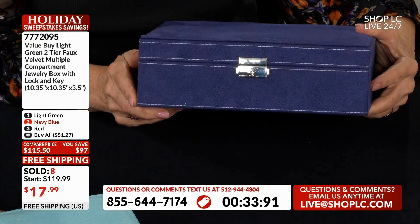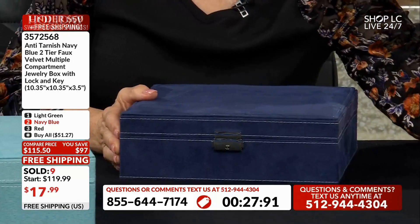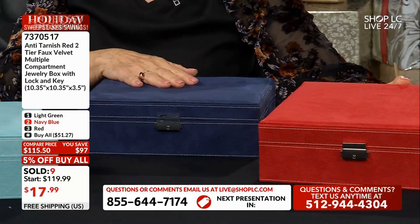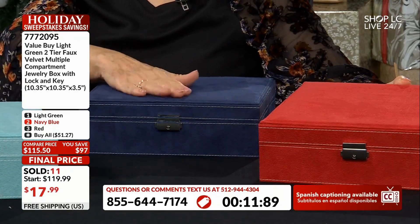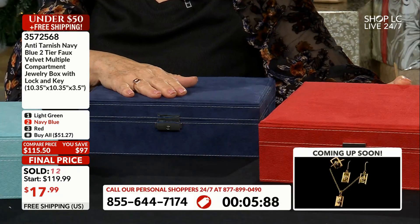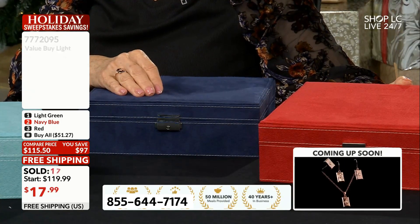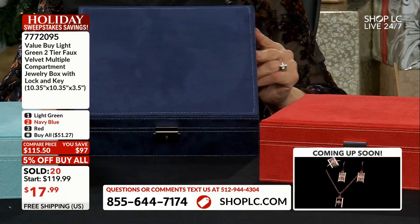How about the gift of storage — putting their jewelry in an organized way? This is a beautiful deep navy blue, and we've got this beautiful red. We only have six of the navy left, so if you want the navy blue, you have to get in now. Whatever you're doing — folding socks, having a snack — put it down, get to the phone, and make it happen.